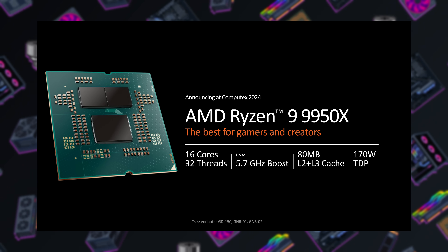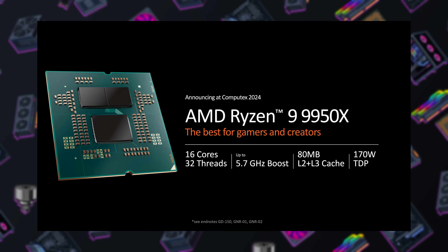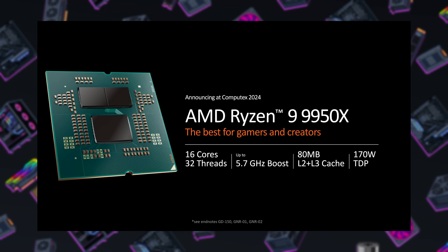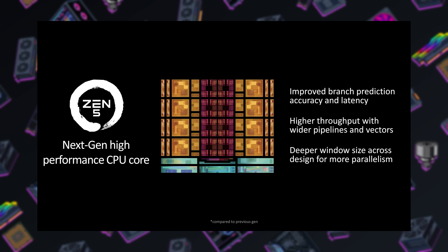Comparing the 9950X specs to the 7950X, you're going to see a lot of similarities. They're both 16 cores, 32 threads, 5.7 gigahertz boost clock, 80 megabytes of total cache — that's 16 megs L2 and 64 megs L3. Beyond that, we're maintaining Socket AM5 support, PCI Express Gen 5 support, and DDR5 support. The main difference is going to be that microarchitecture change upgrading to Zen 5, and that's going to be the big question reviewers need to help answer in July when these actually launch.